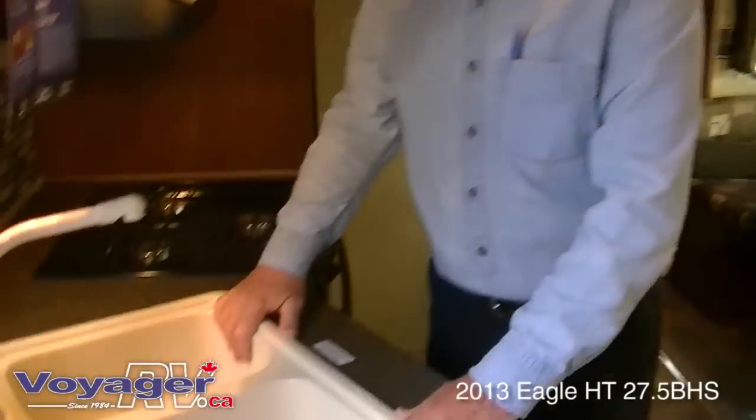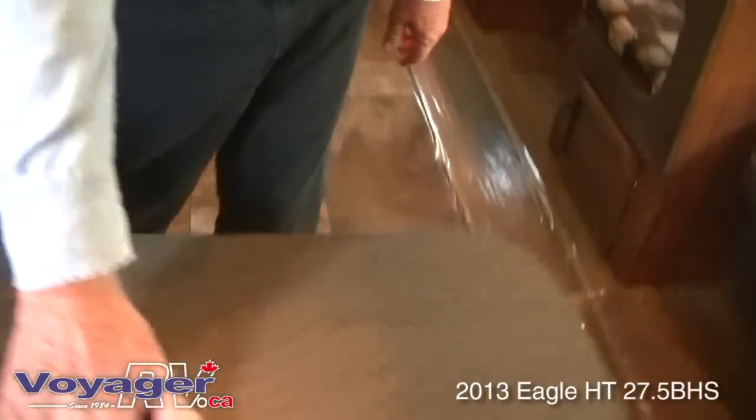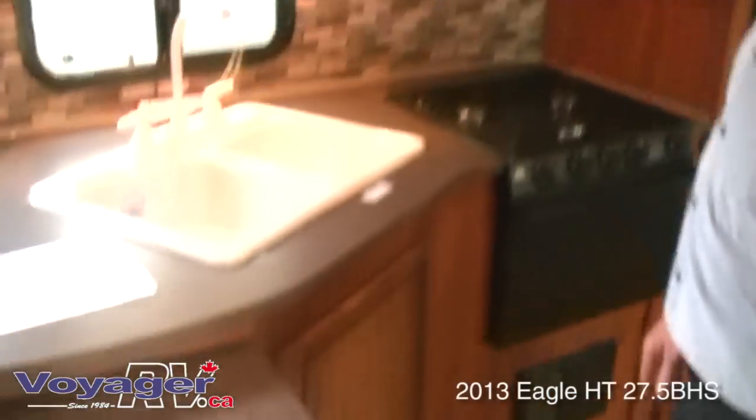Inside you have a double sink and lots of counter space. This little top here is adjustable — you can either have it in place or have it out.